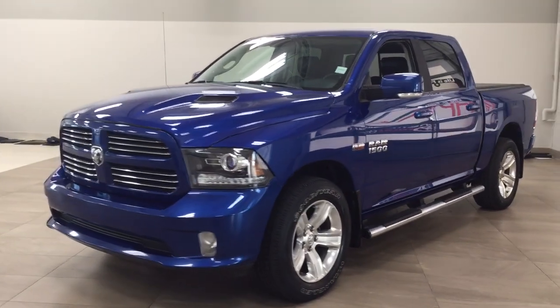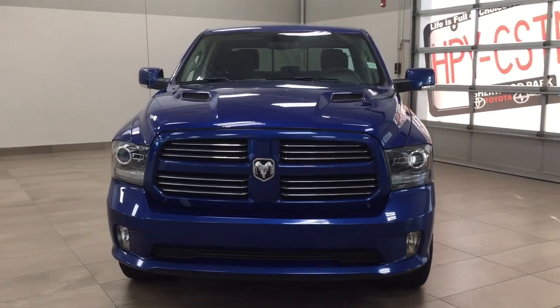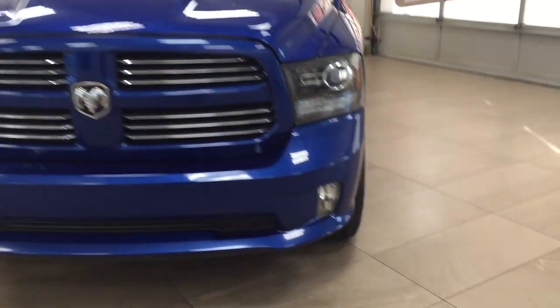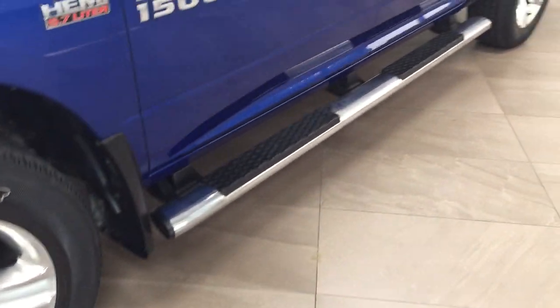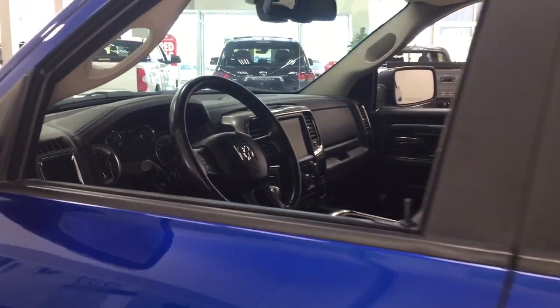A couple of the exterior features that you will see on this Sport is its daytime running lights. If we take a closer look over on the side, you have your 20-inch aluminum alloy wheels. You also have your running boards. Taking a look up top, you have your integrated signal lamps, as well as your foldable mirrors and your heated mirrors as well.